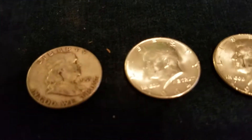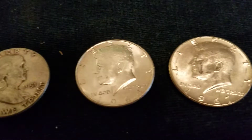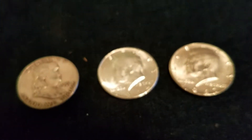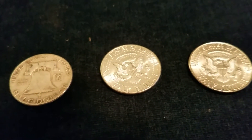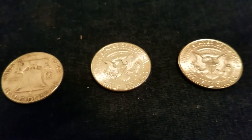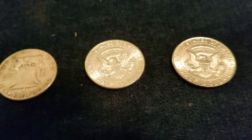Just to wrap up, in order we found: that '51 Ben Franklin, that bling '64 Kennedy, and that ender that everybody missed — '67 Kennedy. I'll show the backsides here just for laughs. Never really show those, but they're just as pretty. That's going to do it for this video. Thanks for watching. Please check out the other videos — like, comment, subscribe, all that good stuff. And remember, the treasure's out there. You just got to know where to look. Bye!